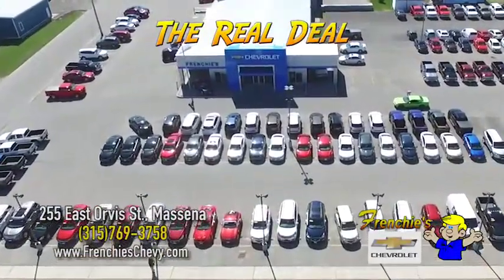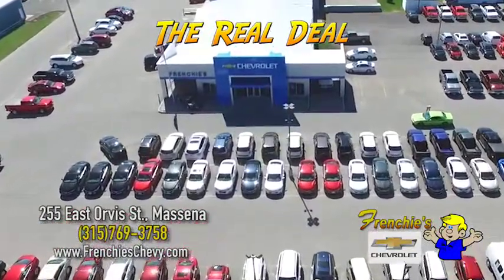255 East Orvis Street, Massena, or find out more at FrenchyChevy.com. Now that's a real deal.